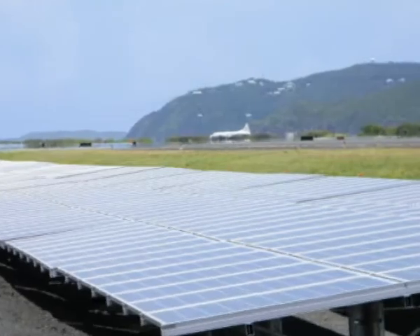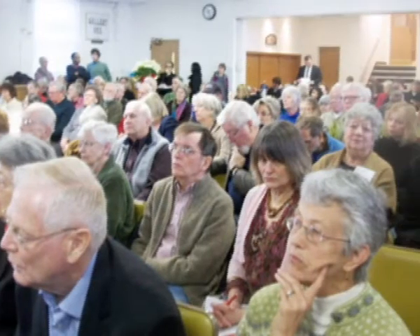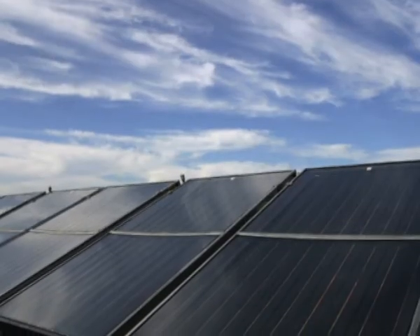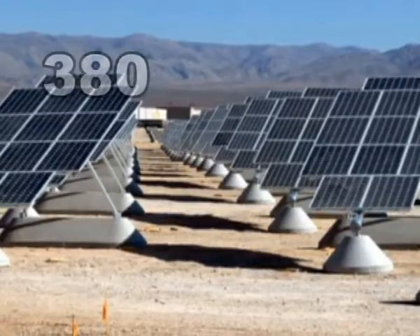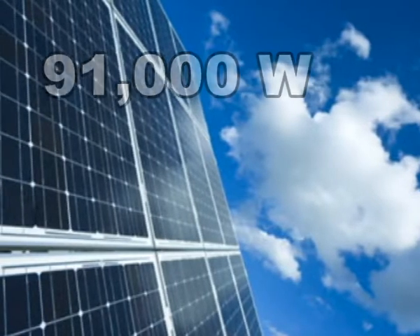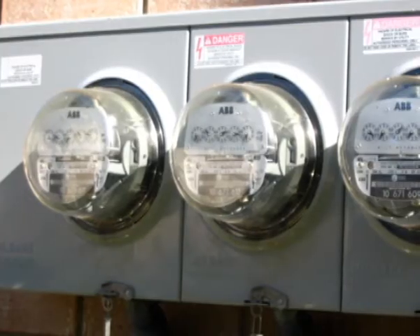In Shaker Heights, Ohio, a high-tech solar array is being installed at the First Unitarian Church of Cleveland. This solar system costs about half a million dollars and is considered the largest church solar system in the entire state. The 380 panels have a generating capacity of more than 91,000 watts and can supply about 80% of the church's annual power consumption.